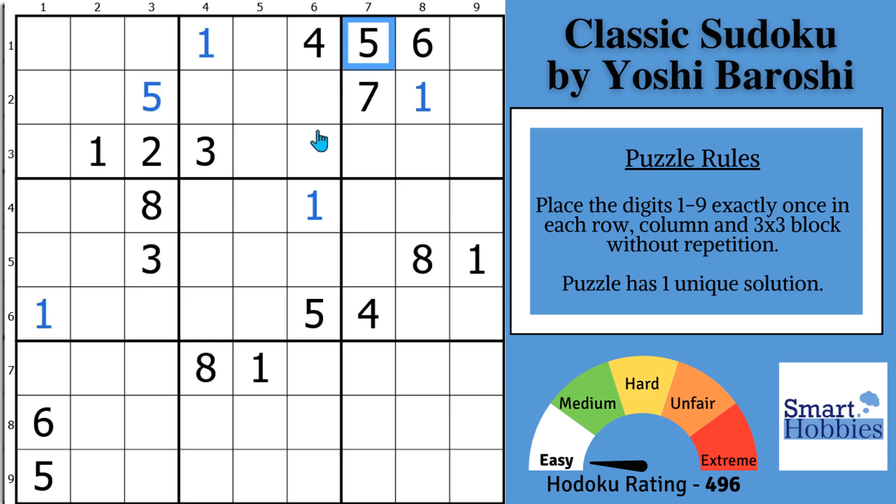With these two 5s and this 5, we'll solve for a 5 in block 2. And with these two 5s and this 5, we'll solve for a 5 here in block 8. Then with this 5 cutting across and this 5 coming down, we have another pointing pair of 5s in block 6 — a 5 in one of these spots means it can't be here anymore. So with this 5 and this 5, we can solve for a 5 right there.